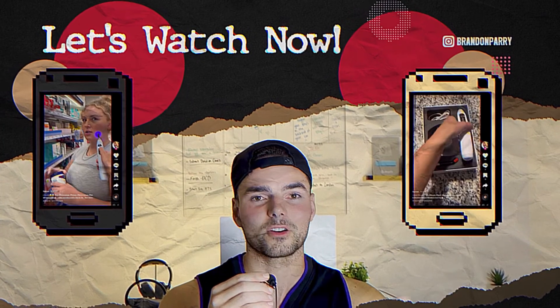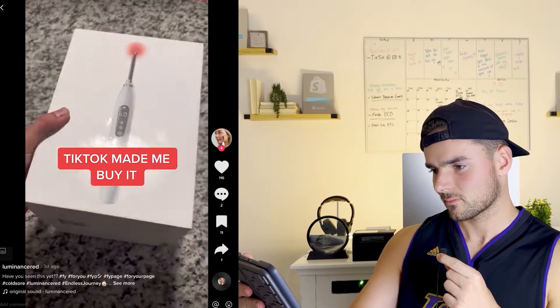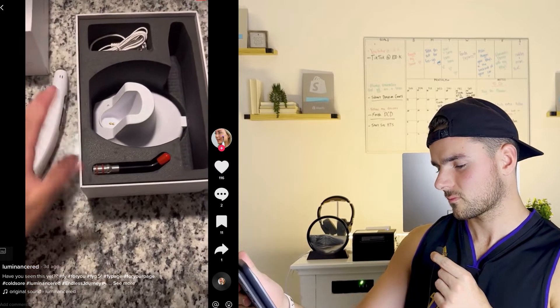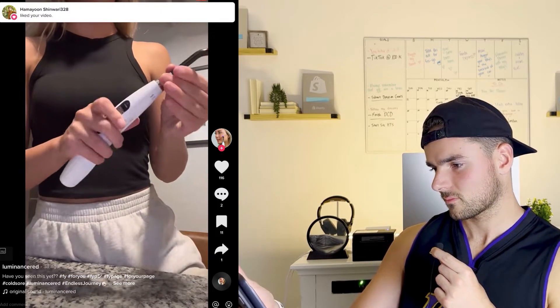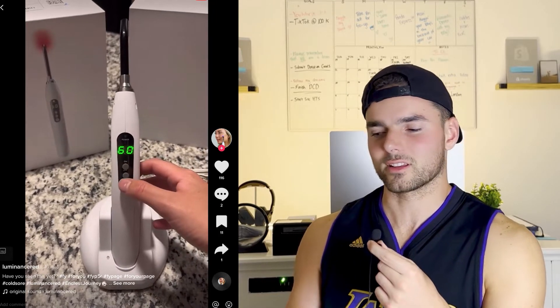Let's watch together. I've got my iPad here with her account loaded up at Luminance Red. First, example number one — the classic 'TikTok made me buy it' video. In the video she says: 'TikTok made me buy it. Look at this cold sore wand — it is unlike any product I have ever seen. It literally zaps away your cold sores.' That's pretty standard. These type of videos can go viral, but they don't always — it takes a very specific time and place for them to work.